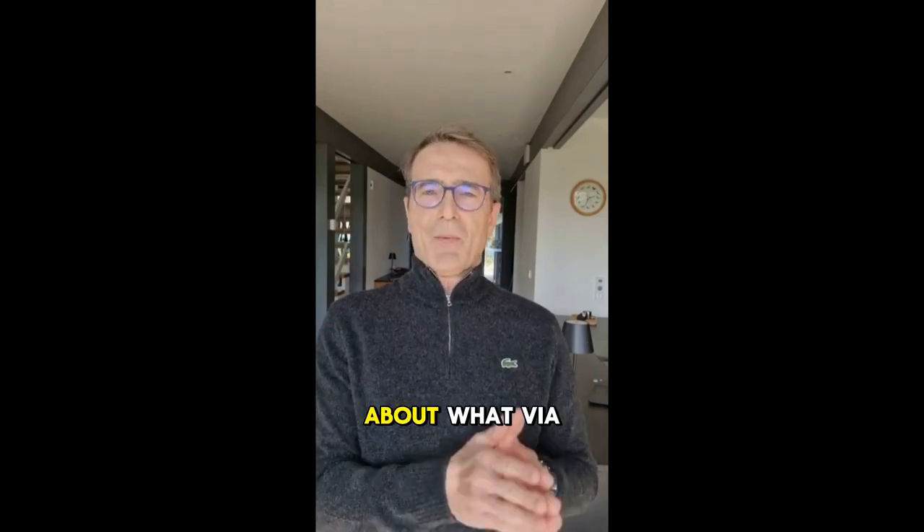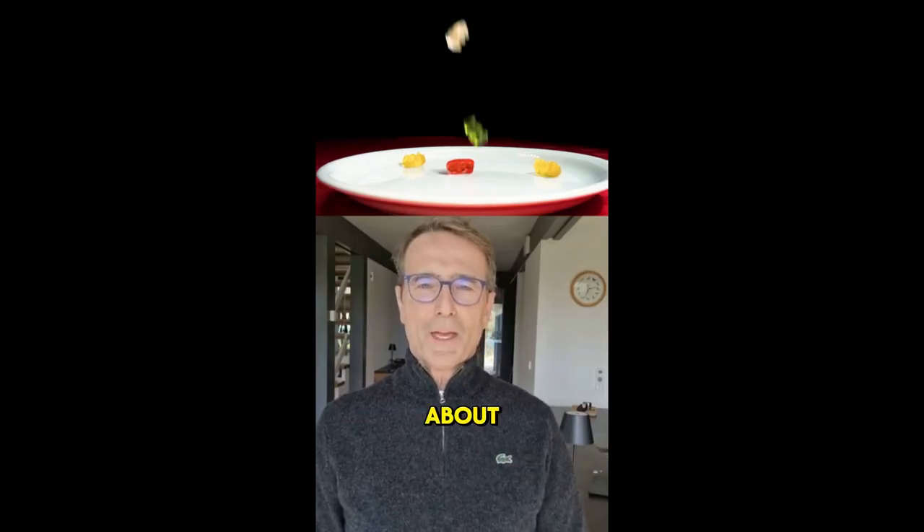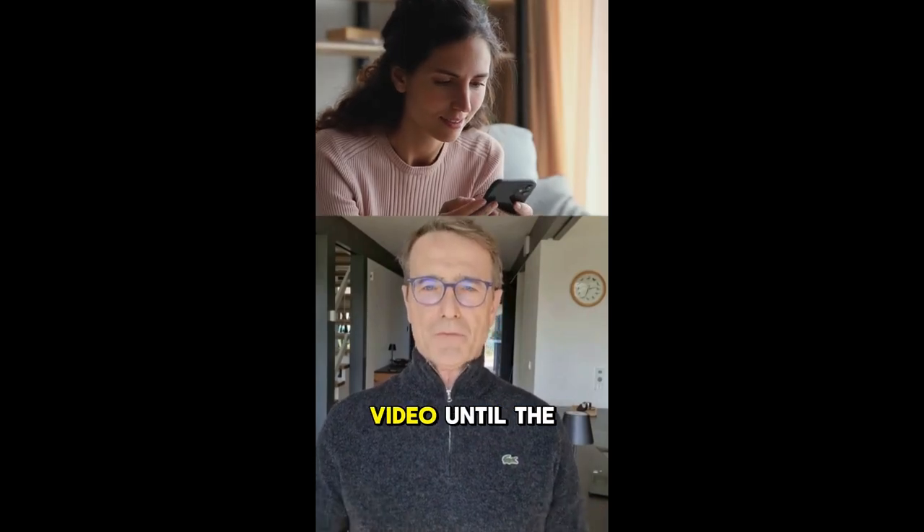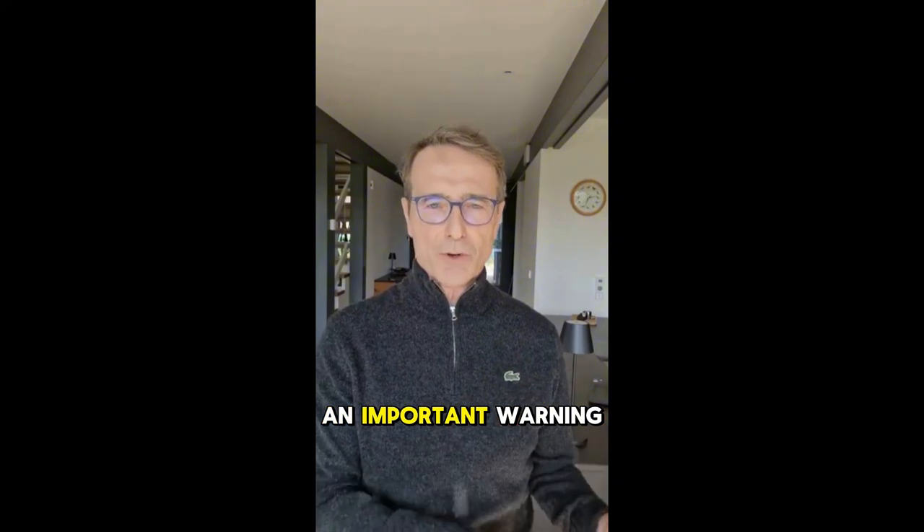If you're curious about what ViaHemp Gummies are all about, how they work, and why they're getting so much attention, then stick around and watch this video until the end. But before we go any further, an important warning.